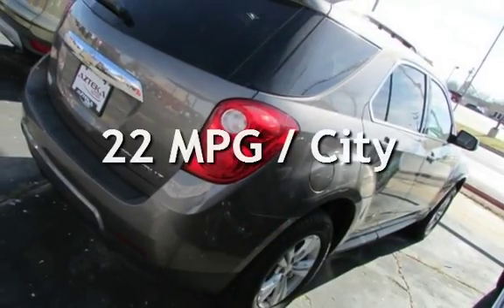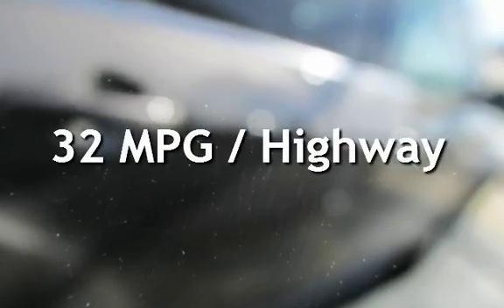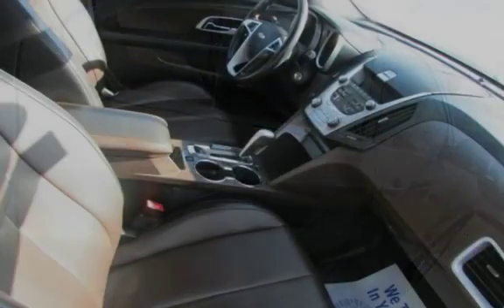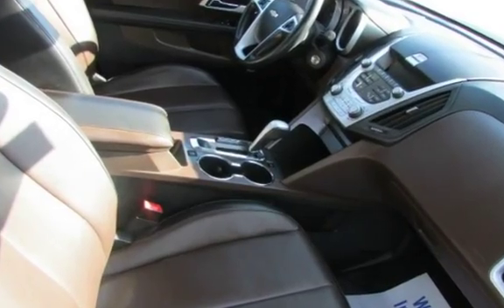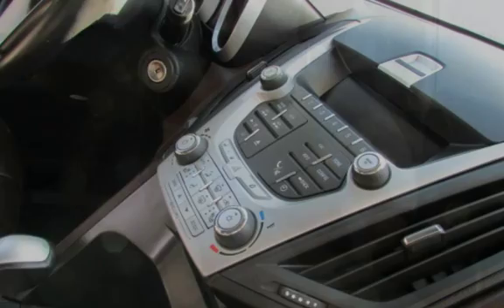Estimated fuel economy for this vehicle is 22 miles per gallon in the city and 32 miles per gallon on the highway. This four-door SUV has a four-cylinder, 2.4-liter i4 engine, with front-wheel drive and an automatic transmission.